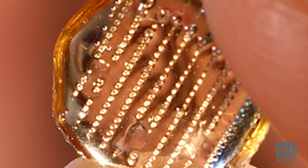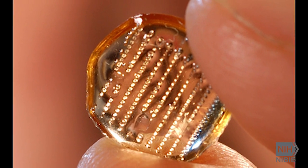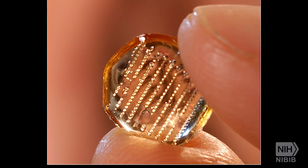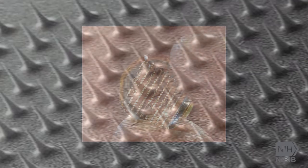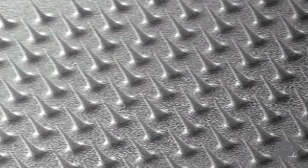As far as the patient is concerned, it looks like a patch — like a band-aid or like a nicotine patch — that can be applied to the skin and then removed. But closer examination shows it has microscopic needles on it, and that's what makes it work. That's what enables it to give a vaccine into the body.